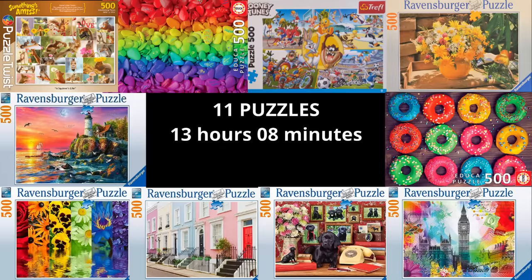I did all 11 puzzles in 13 hours and 8 minutes, giving an average of one hour and 11 minutes per puzzle. If I add the London Postcard four extra times, it's 15 hours and 53 minutes for 15 puzzles, bringing the average down to one hour and 3 minutes. This is going to be the last video before Spain — it'll probably come out right as I'm landing.